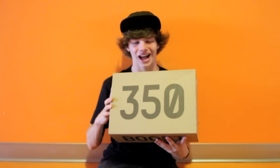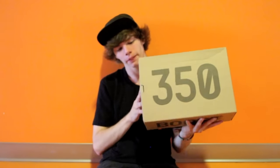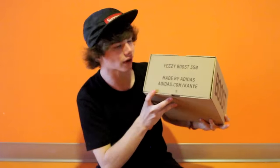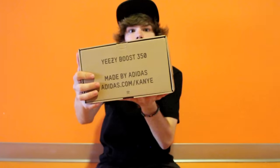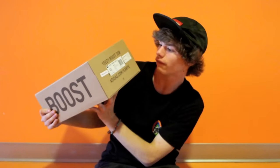Let's start showing the heat. Let me start off by saying how sweet this box is. It's kind of like that homeless cardboard box style with the 350 on the front. Over here we've got the Boost on the side. And right here, Yeezy Boost 350, made by Adidas. Adidas.com slash Kanye. Other side's got the size. Yeezy Boost 350.